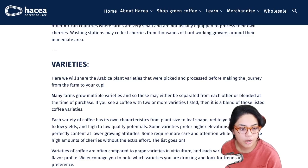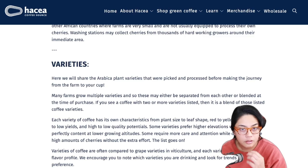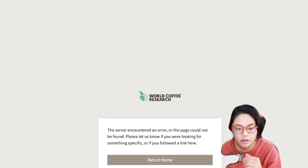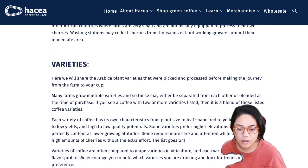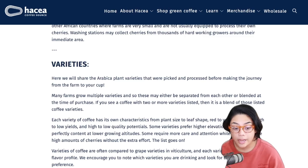Also be sure to browse the World Coffee Research Variety Catalog for more specific information - it's already linked on the Haseya site. I've been there already. It's a cool site - I'll link it so you guys can go in there. You can enter in Catura, Catuai, Heirloom, whatever, and then get a lot more information on each varietal and cultivar.